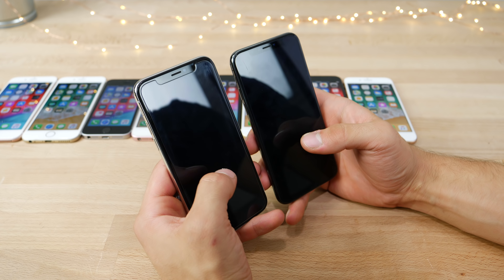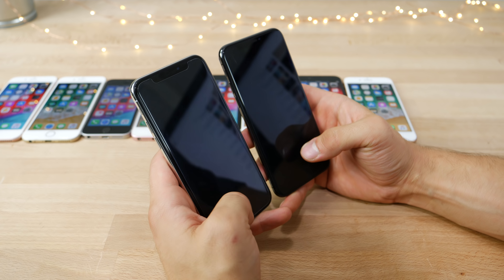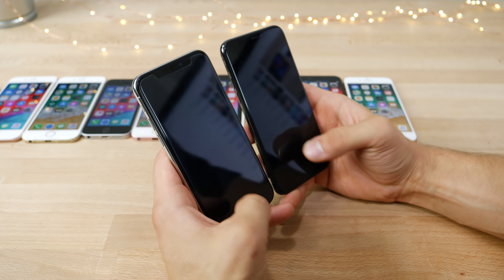Did Face ID or Touch ID get any faster? This one is kind of hard to test. On the iPhone 7, I'd say it is a little bit faster — almost no hesitation. On the iPhone 7 series with screen off, there's definitely a difference on iOS 12. On the SE series, very little difference — inconsistent results. On the iPhone 6 series, getting mixed results — sometimes faster on iOS 11, sometimes faster on iOS 12.